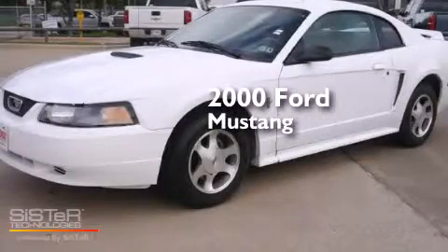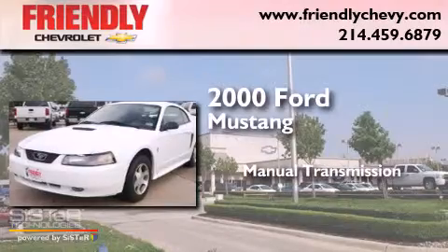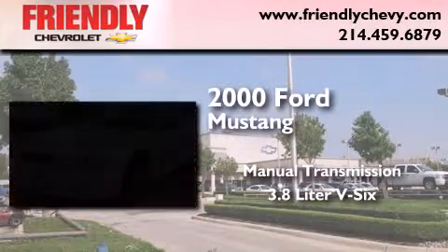This is a 2000 Ford Mustang. This car has a manual transmission and a 3.8 liter V6.